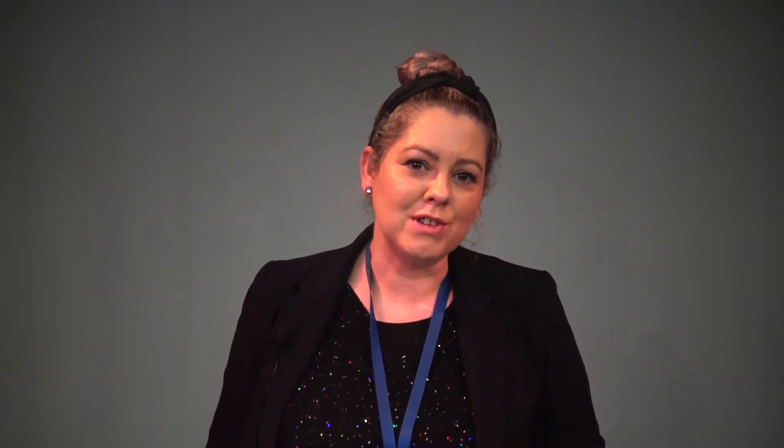In the final year, Year 11, we move on to a piece of coursework that looks at development through the life stages. We look at child development and how children grow into teenagers and learn new skills, and we look at changes in older adulthood. We also learn about lots of other medical conditions including ones that affect the body, conditions you're born with like Down syndrome, and we also have a big topic looking at mental health and all the different sorts of conditions that can affect people's mental well-being.